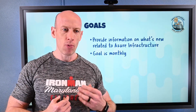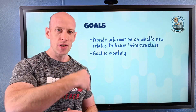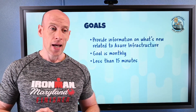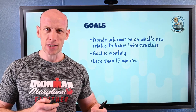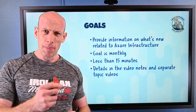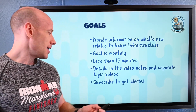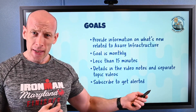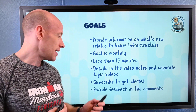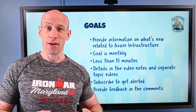A lot of people have been coming to me saying, how do I stay up to date? How do I see what's new? So I'm going to try and do this short monthly update — my goal is less than 15 minutes. I may do an email thing as well. I'd really love your feedback. The details about features I'll talk about will be in the notes for this video. Please subscribe and you'll get an alert when I put out a new monthly update. Please provide feedback in the comments.